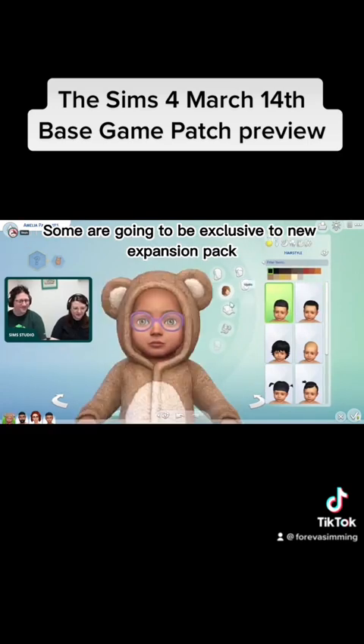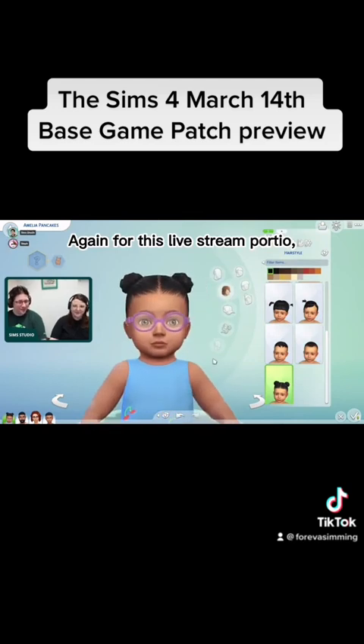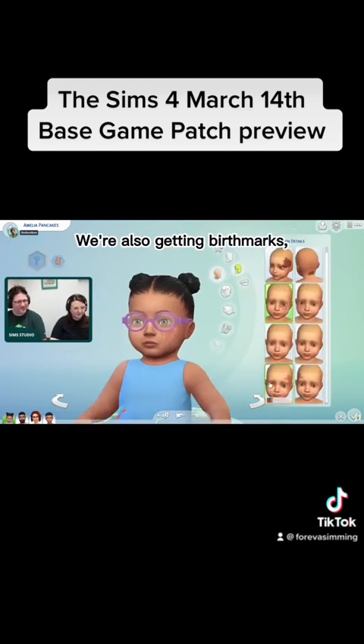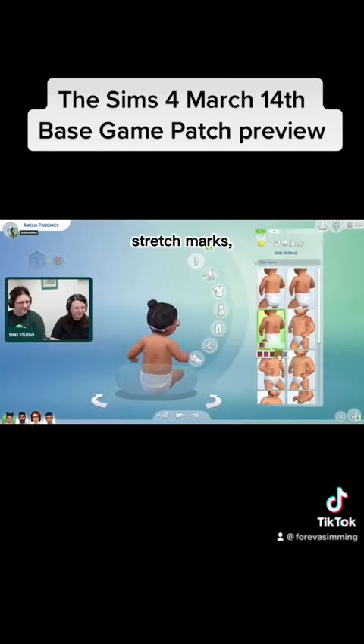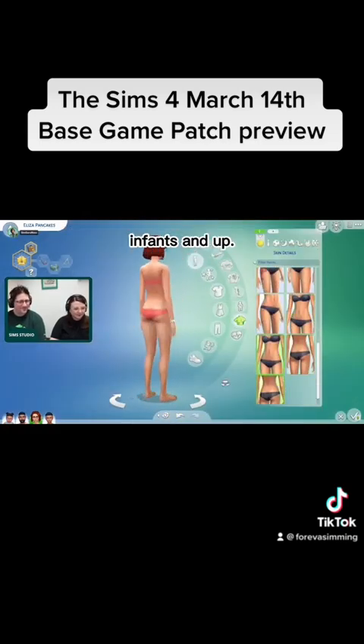Some are going to be exclusive to the expansion pack, and then some are coming free in the base game. This live stream portion was just for the base game updates. We're also getting birthmarks, stretch marks, and other skin details that can be used for infants and up.